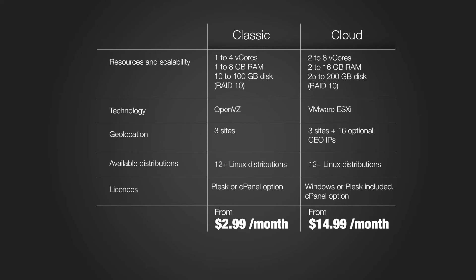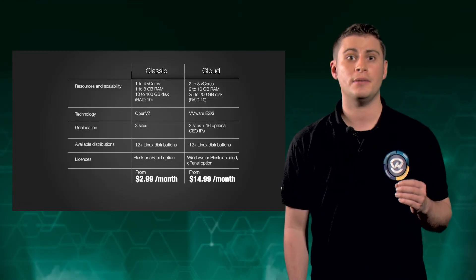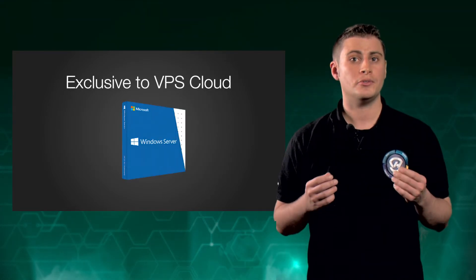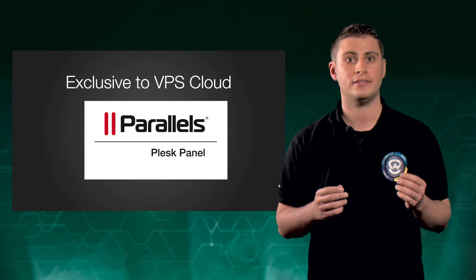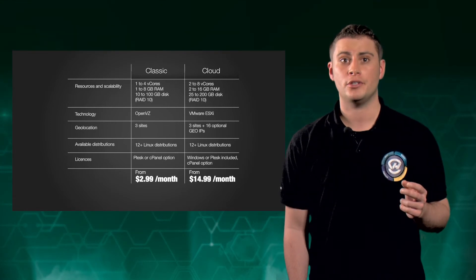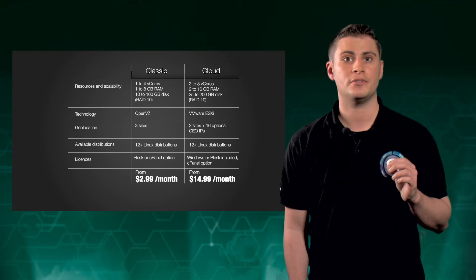In partnership with VMware, OVH also brings you the VPS Cloud range based on ESXi, the leading virtualization technology. This range is perfect for hosting e-business applications and web agency clients. Windows is also available on VPS Cloud at no extra cost. And the 2014 update also includes a free Plesk license for 10 domains. Basically, with 99.99% availability and with multiple options, including VIM Backup, it is the ultimate VPS starting at just €9.99.